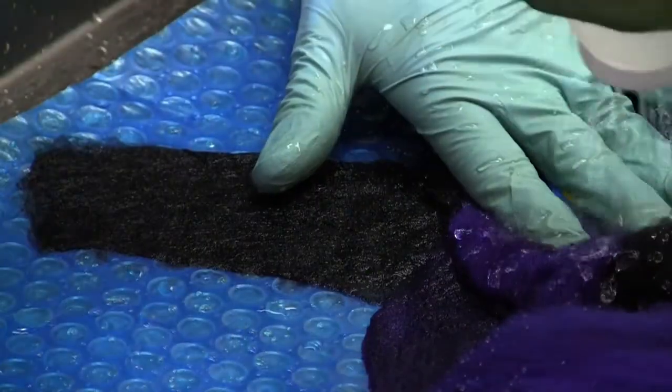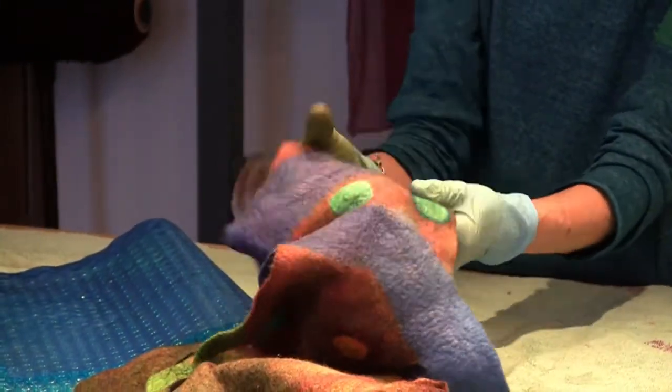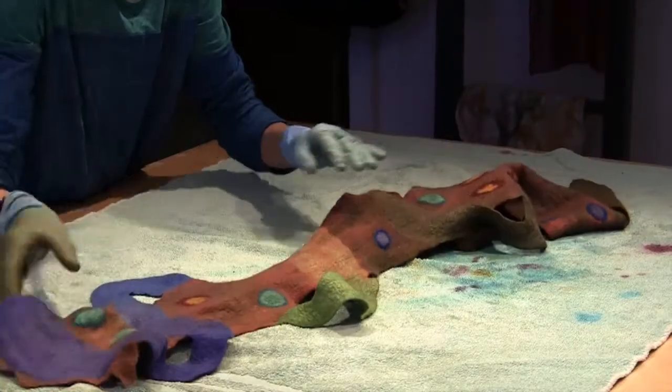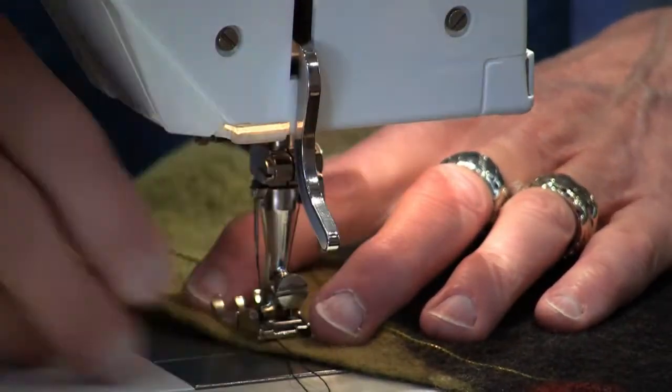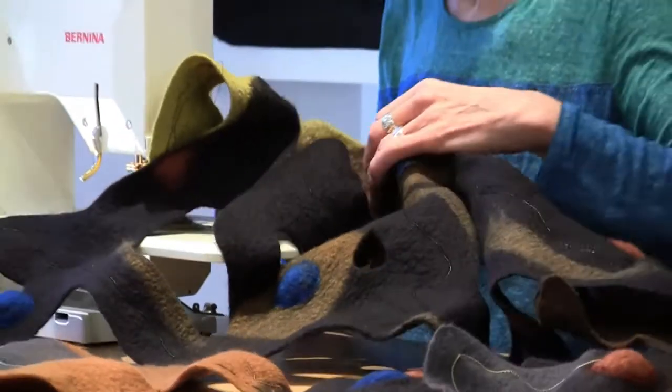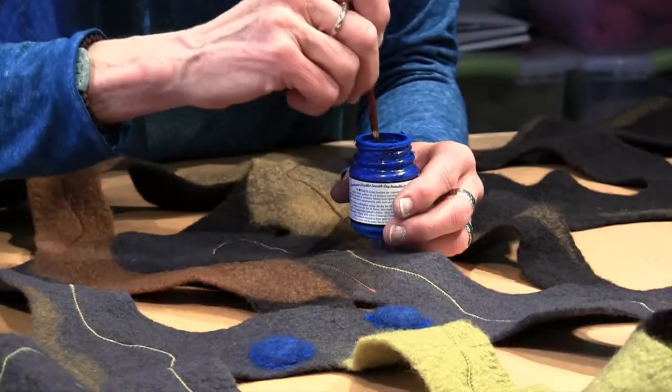After the piece has shrunk to the size intended, it is rinsed and laid out to dry. Then the next stage of fun begins. Metal wire is couched on top of the finished tapestry, with paint accents soon to follow for added visual appeal.